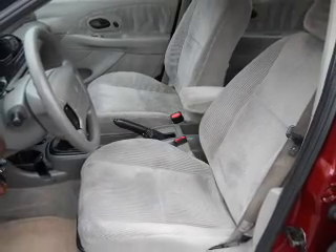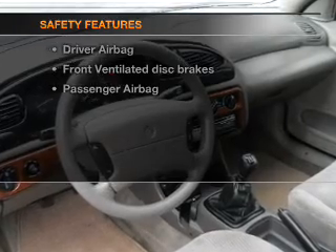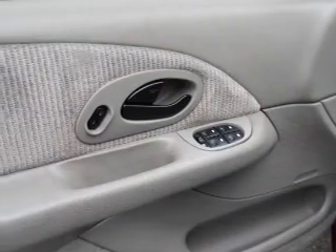Power mirrors, power steering, and an adjustable tilt steering wheel. And for your peace of mind, the following safety equipment is included: front ventilated disc brakes, passenger airbag, and independent suspension.